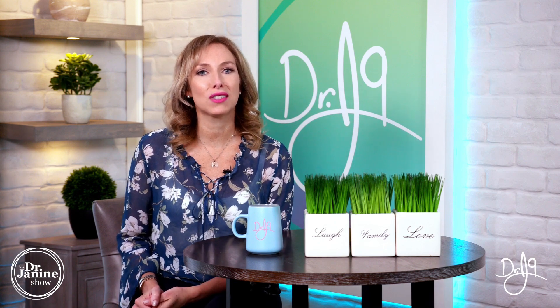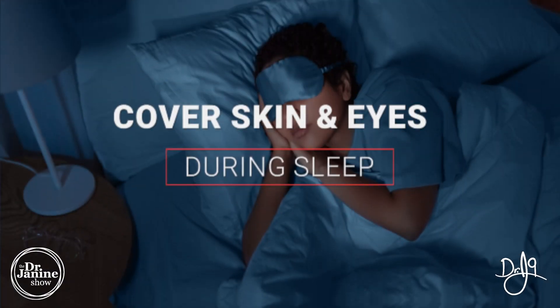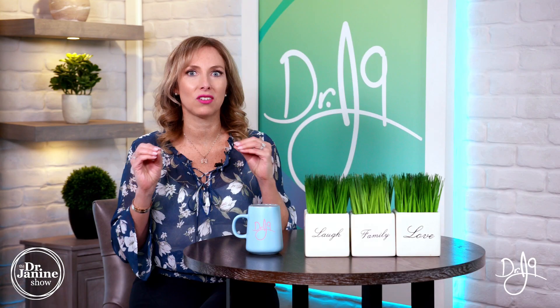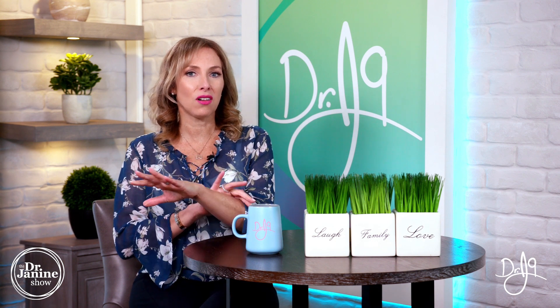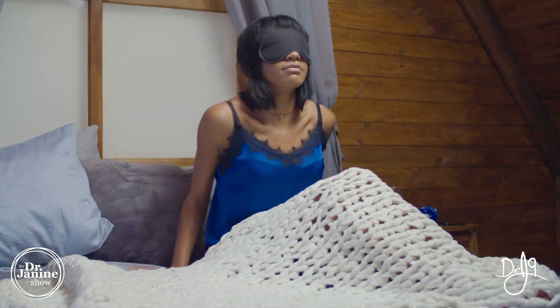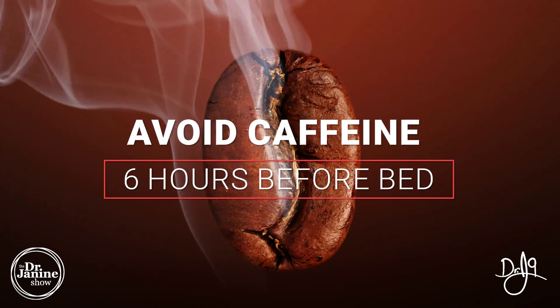Tip number six is cover your skin and your eyes, especially during sleep. You don't want any light in the room where you are sleeping. Your skin cells have light sensors in them, as do your eyes, so it's really important to make sure you're covered up. Use an eye mask — it makes a world of difference.